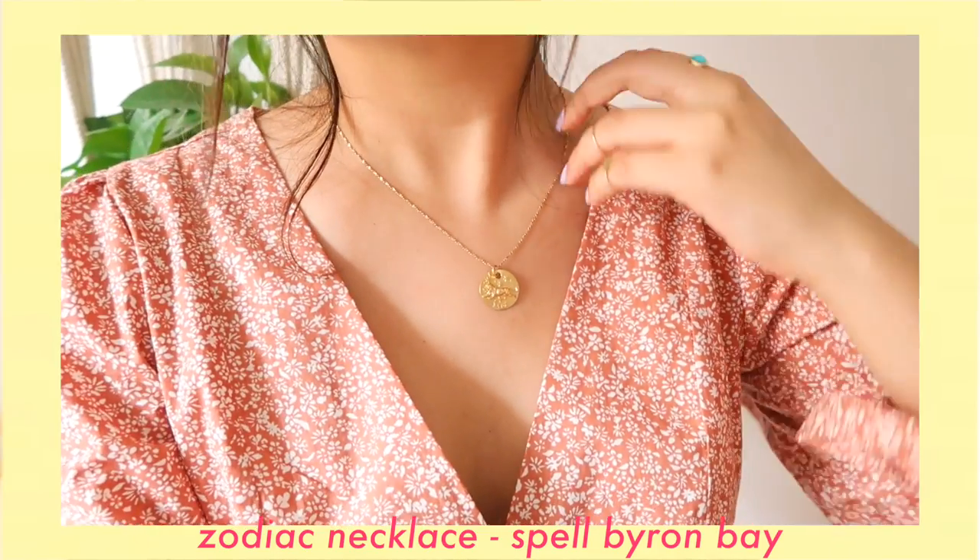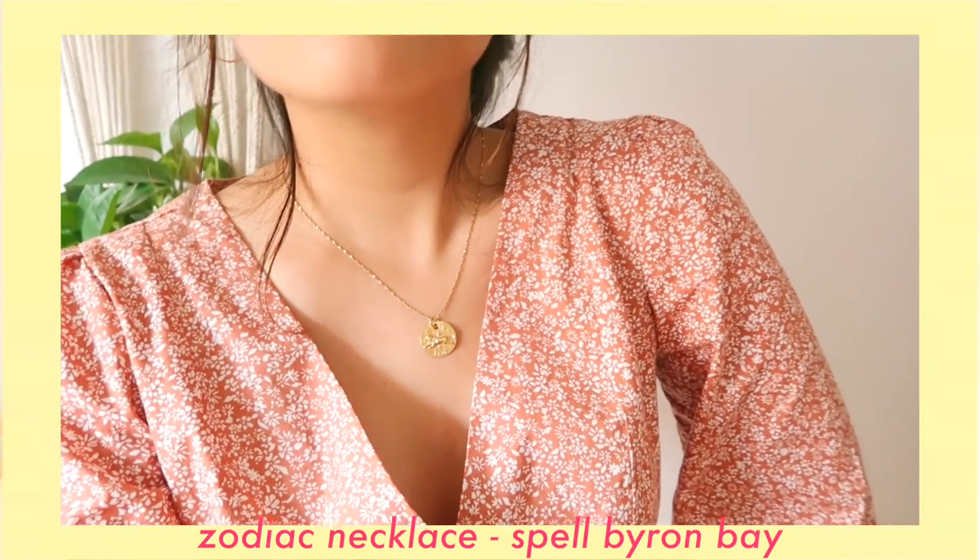For my second accessory, I have this stunning little lion necklace that is also from Spell Byron Bay. I'm an absolute sucker for anything monogrammed or zodiac-signed because it just feels so personal. I've been wearing it every single day.